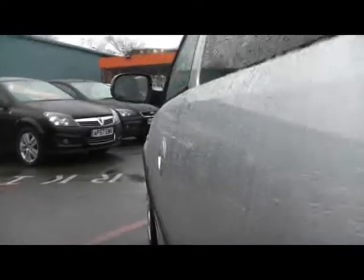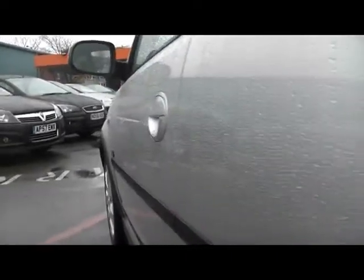Welcome to Imperial Cars. Here we have a 56 Vauxhall Corsair SXI Plus. Starting with the down side of the vehicle, you can see there are no dents, scrapes, or scratches at all — some lovely condition all round.